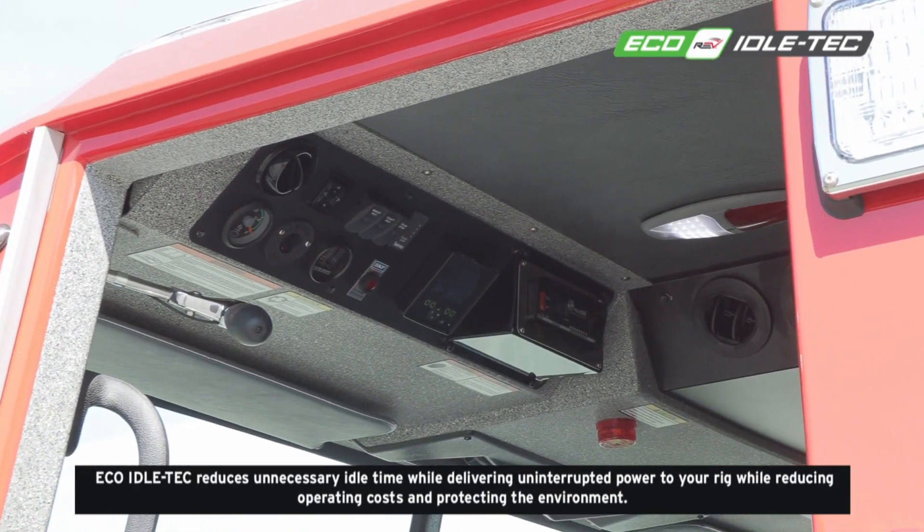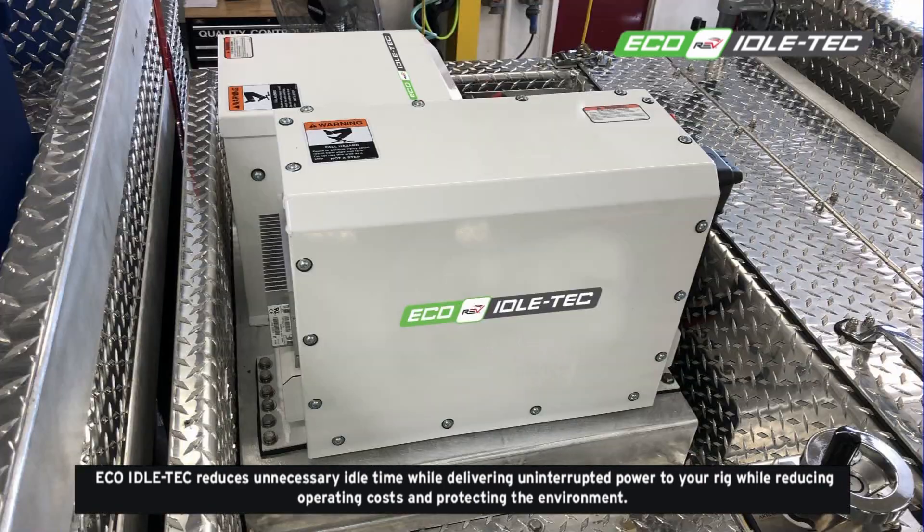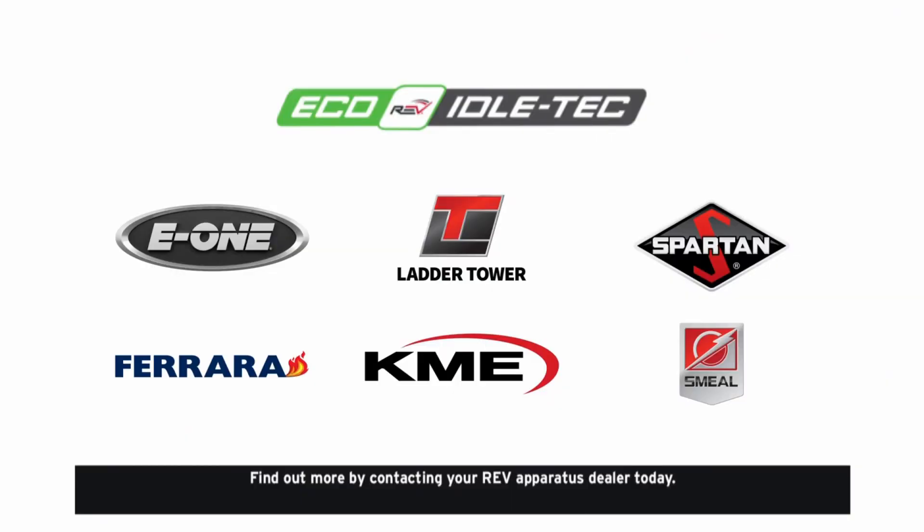Eco-Idle Tech reduces unnecessary idle time while delivering uninterrupted power to your rig, reducing operating costs, and protecting the environment. Find out more by contacting your REV apparatus dealer today.